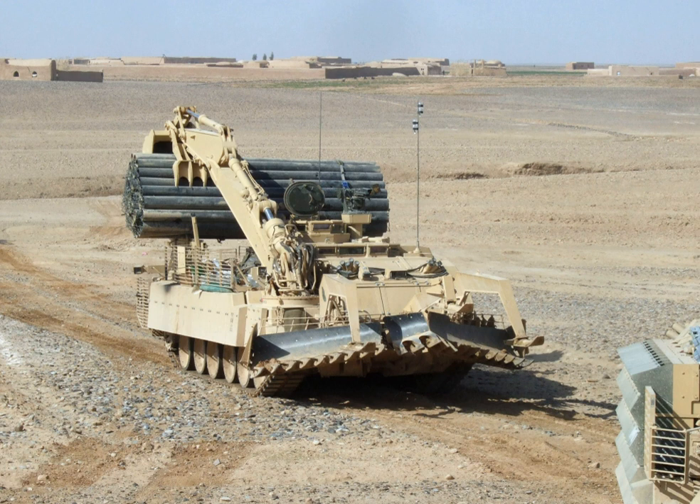The Trojan Armored Vehicle Royal Engineers is a combat engineering vehicle of the British Army. It is used to breach minefields and for many other tasks, and is currently in use with the Royal Engineers.